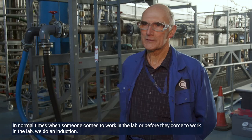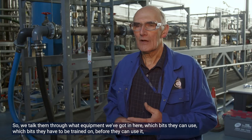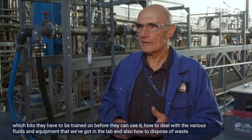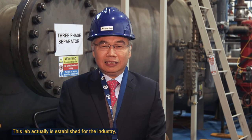Before someone comes to work in the lab, we do an induction. I take them through the various parts of the lab with a focus on health and safety aspects — we talk them through what equipment we've got, which bits they can use, which bits they have to be trained on before they can use them, and how to deal with the various fluids and equipment in the lab, and also how to dispose of waste.